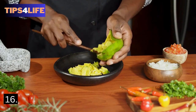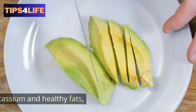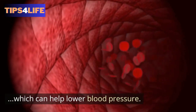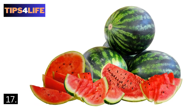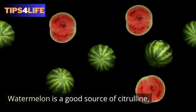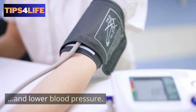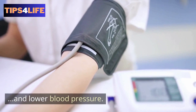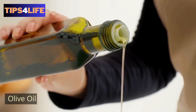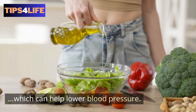16. Avocado — avocado is a good source of potassium as well as healthy fats, which can help lower blood pressure. 17. Watermelon — watermelon is a good source of citrulline, which can help relax blood vessels as well as lower blood pressure. 18. Olive oil — olive oil is a good source of healthy fats, which can help lower blood pressure.